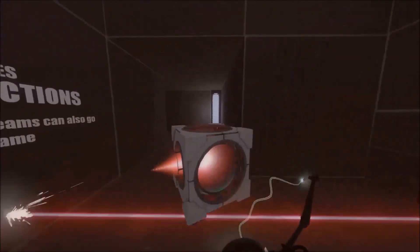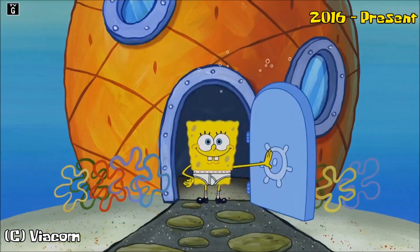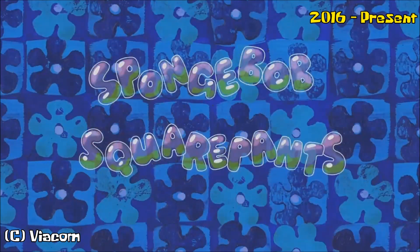One of the big highlights I have for the new intro is that they drew SpongeBob the way that it originally was. They kind of gave the old SpongeBob a new HD look.